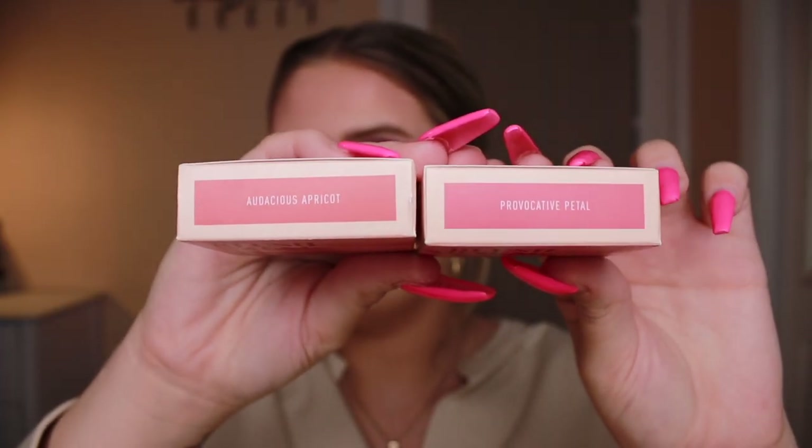We'll start with Morphe because I have the least amount of stuff from them. I bought two of the Morphe Blush Balms — these are the soft focus cream blushes, a collab with Meredith on TikTok. If you know her, she always does a thing where she scrunches her nose. I got two shades: Provocative Petal and Audacious Apricot. They have an M on them — obviously for Morphe, but it could also be for Meredith. They're going to be so pretty on the cheeks and these are my kinds of colors. You guys know I am an absolute blush lover and I love cream products, so this is perfect.